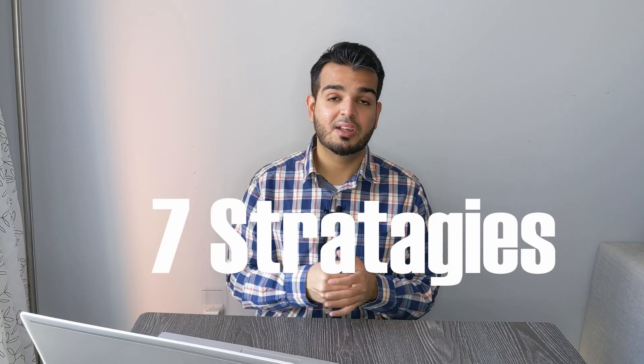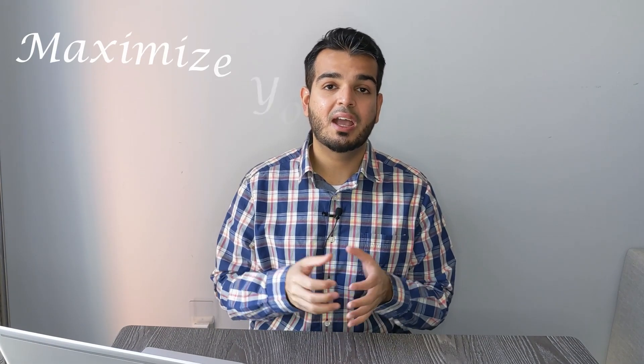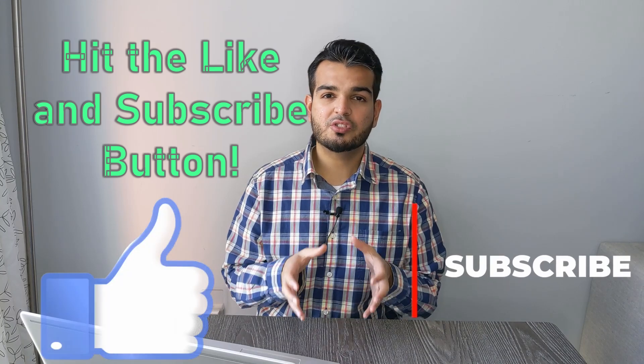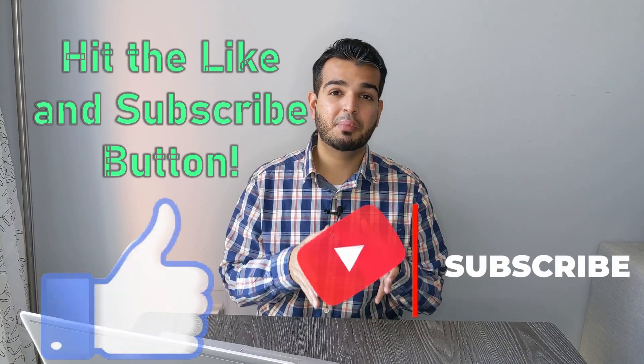Canadian tax returns — maximize your tax refund with these year-end tax tips. Welcome back to the channel. My name is Donish and I make personal finance, investing and real estate topics easy to keep up with and understand. As we approach the end of the year, I want to highlight seven strategies that I've personally used so that you can take advantage of and maximize your tax refund next year and minimize your 2020 tax liability. I will give you one other strategy which is not necessarily tax related, but you should definitely take advantage of as year-end approaches — a lot of people miss out on this one, so don't let it be you.